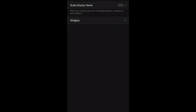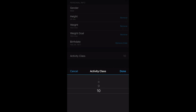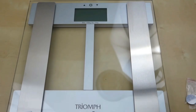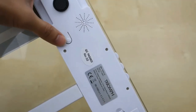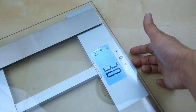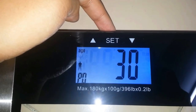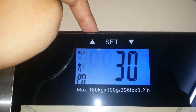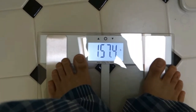Number four: the Triumph Precision Body Fat Scale. This is a highly accurate and reliable scale designed to provide comprehensive body composition analysis. It uses advanced technology to measure weight, body fat percentage, BMI, muscle mass, water weight, and bone mass. With a sleek and modern design, it is both functional and aesthetically pleasing, offering precise and detailed measurements to help you reach your goals.